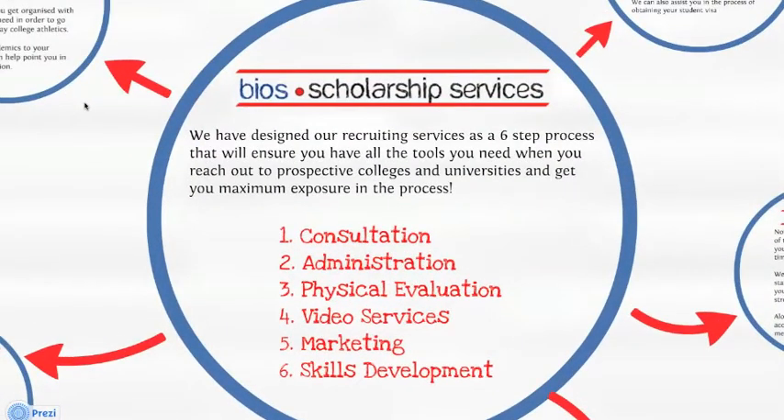Let's talk about our recruiting services. We have designed our recruiting services as a six-step process that will ensure you have all the tools you need when you reach out to prospective colleges and universities and get you maximum exposure in the process. Our six steps are the consultation, administration, physical evaluation, video services, marketing, and skills development.